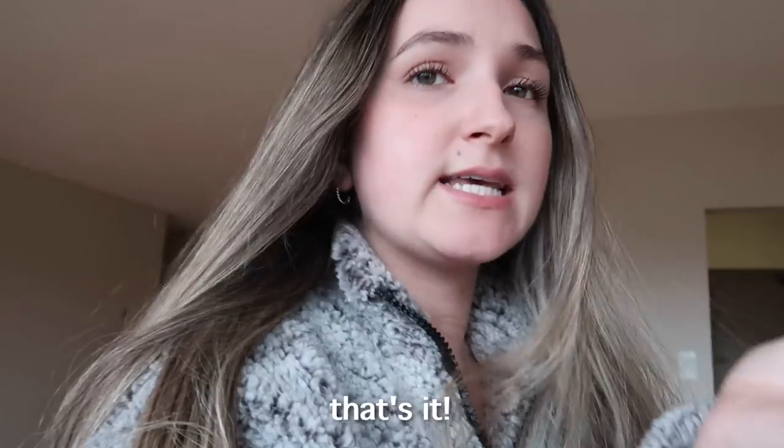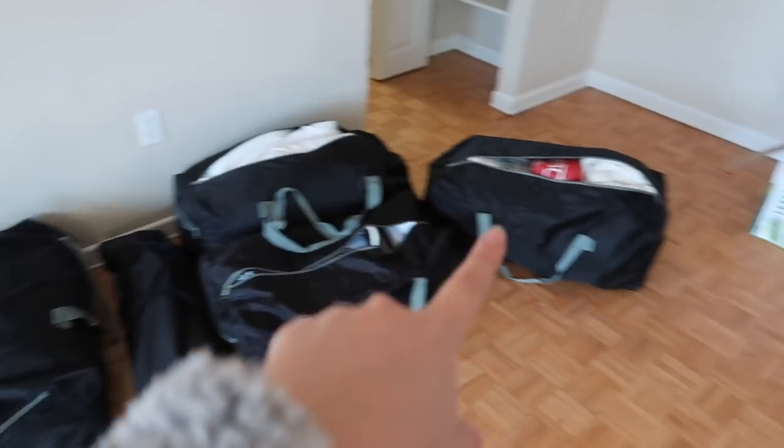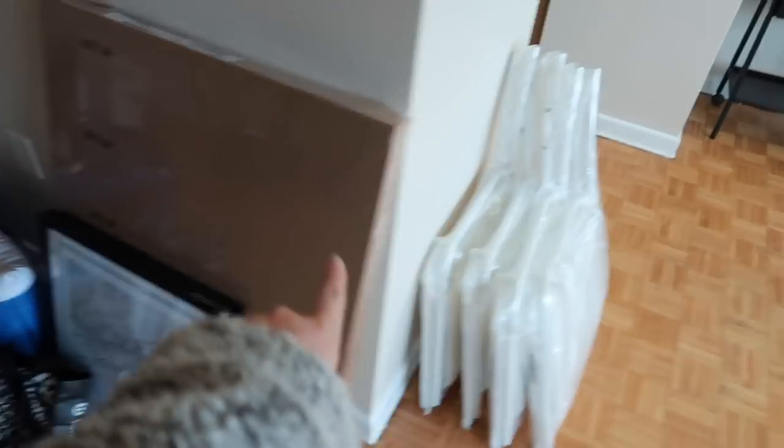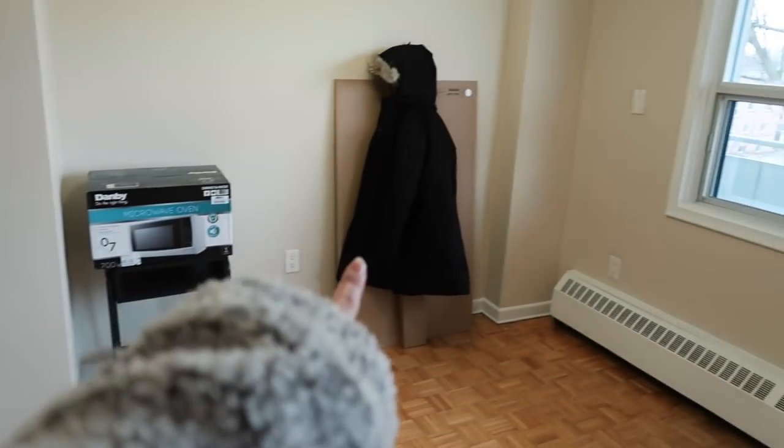Now we're going to start moving in. We just brought all the bags and boxes up from the car to the apartment and we're going to get started with unpacking. We have all these duffel bags and bags of stuff — this is my coffee table, my chairs, my microwave, my dining table.